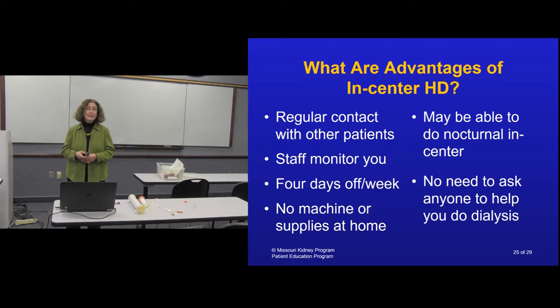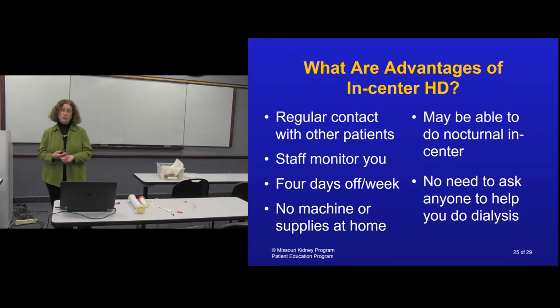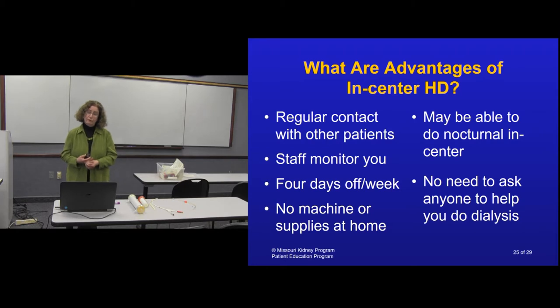Advantages of in-center dialysis: the social contact with other patients and staff can be very positive - that group often becomes close friends. Staff monitor and care for you throughout. You have four days without dialysis obligations. No machines or supplies at home. Some units offer nocturnal dialysis. You don't need to ask anyone to be your partner.